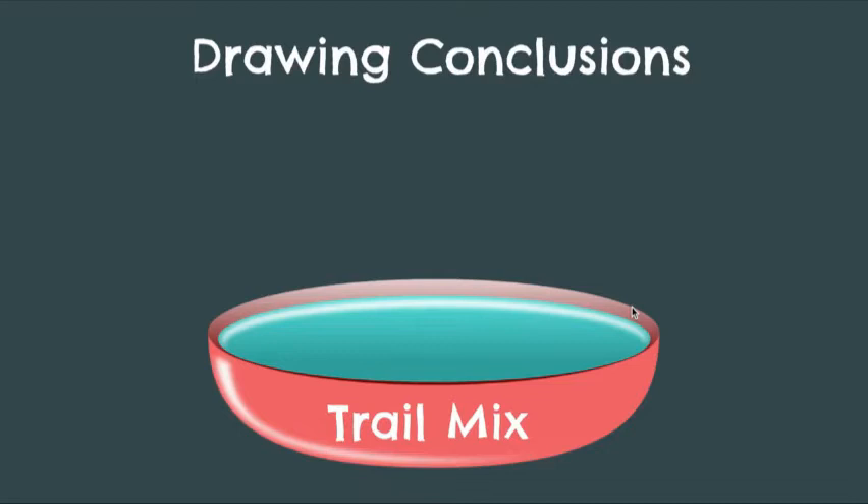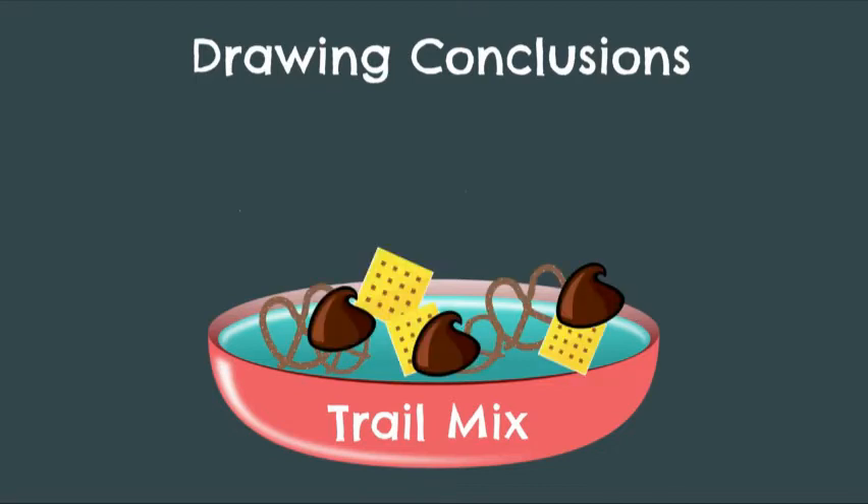A good way to picture this is when you make trail mix — you have some pretzels, some Cheez-Its, and some chocolate chips. Those are three separate things. They could be separate statements or things from the story, things the character says, or reactions. And when we put them together, we have something brand new — we have trail mix. So today we're going to read a short passage and take some things from the text, combine them with what we know, in order to draw conclusions.